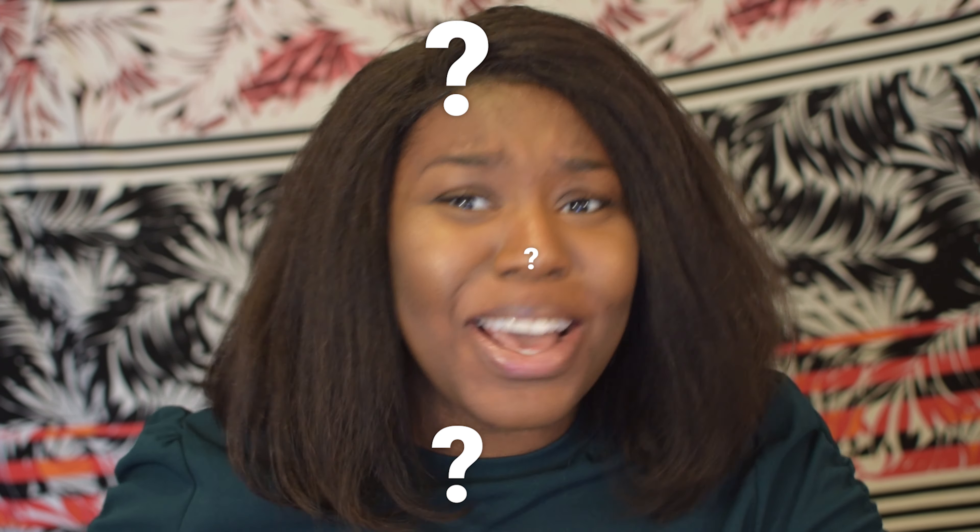Y'all, I'm here to give y'all the tea, okay? The tea on this hair. So before y'all come for my life and say, 'Vanessa, what you got on your head? Why your hair look like that?' — this is Her Given Hair.